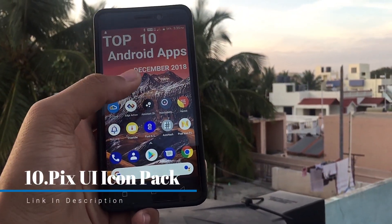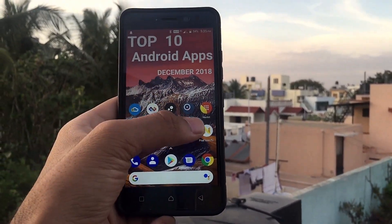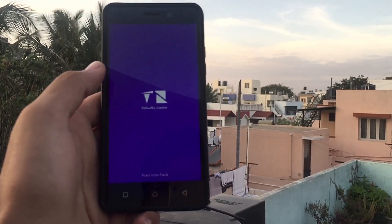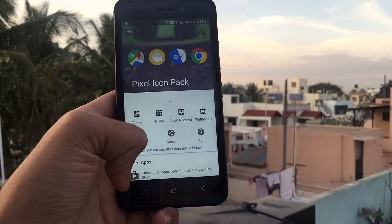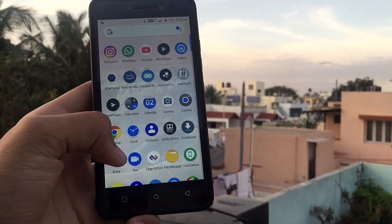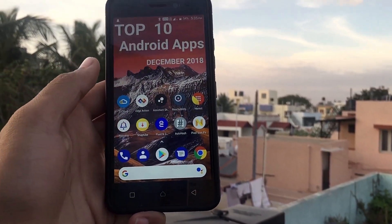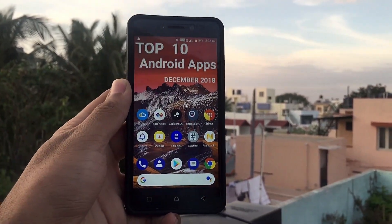The last app on the list is an icon pack I personally use with Nova Launcher — the Pixel icon pack. This gives your Android smartphone a clean, stock Android-like icon set. As you can see, these are how the icons look. Because of this clean, stockish look, I prefer the Pixel icon pack.